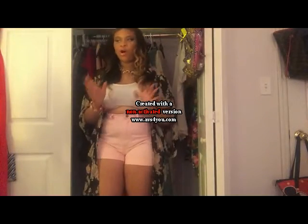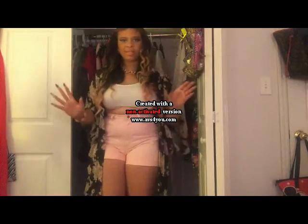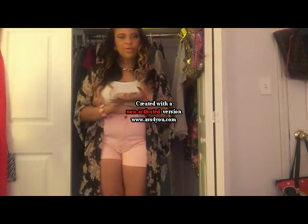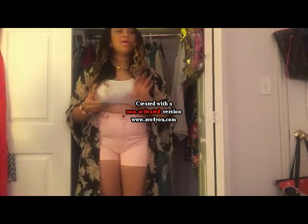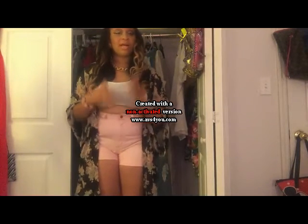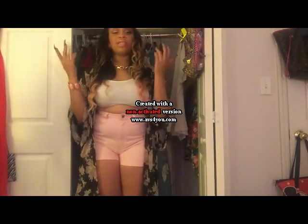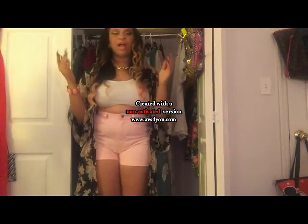Thank you guys for bearing with me — I know this haul was long, I'm sorry. I had so much stuff backed up that I just had to show you. Stay tuned: I have a hair review coming and a back-to-school haul coming up. I have so much in store for you guys before summer is over. As always, thank you for watching — comment, rate, subscribe. Bye, love you guys!